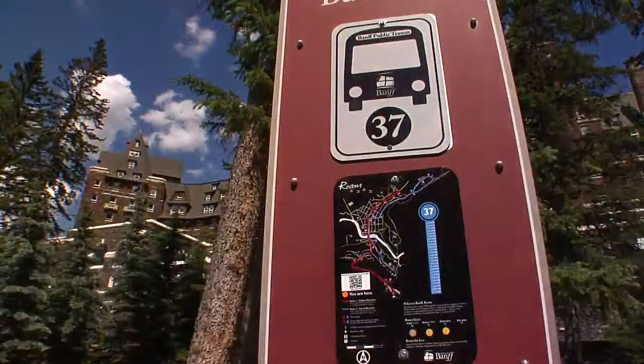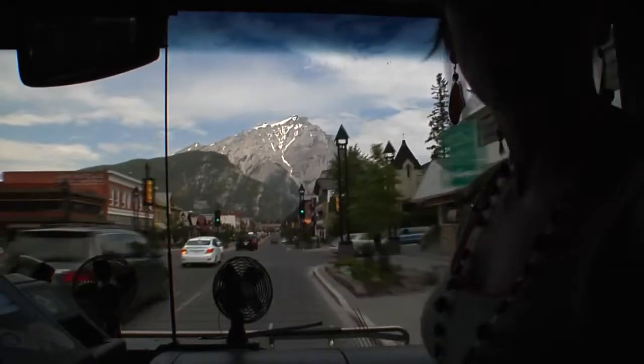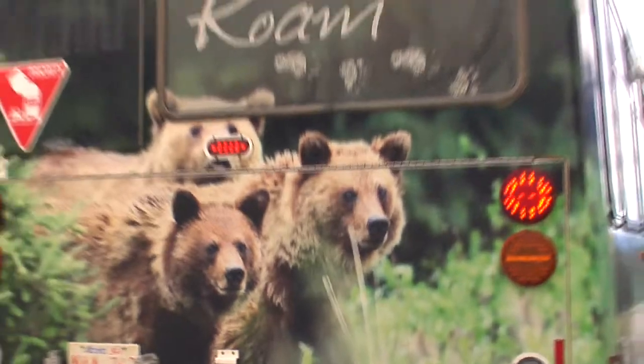All the routes are on display at any of the many stops in Banff, or you can grab yourself a route map to carry with you. To find out more, we went to talk to Koji Miyagi from the Bow Valley Regional Transit Commission.